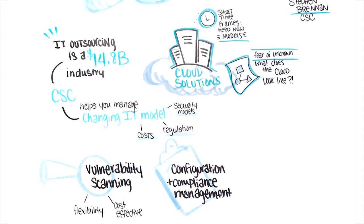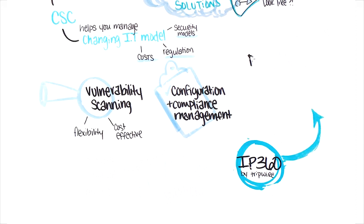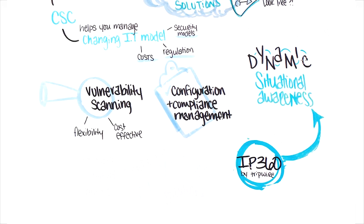CSE implemented Tripwire's vulnerability management solution, Tripwire IP360, to help their customers with flexible and cost-effective vulnerability management and scanning needs. Tripwire IP360 was the ideal solution for CSE because of the ability to provide dynamic situational awareness and deliver business outcomes for these customers.